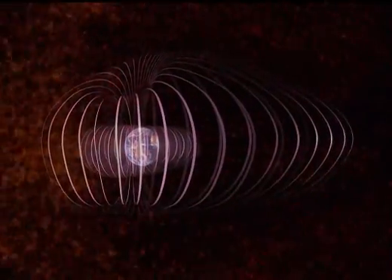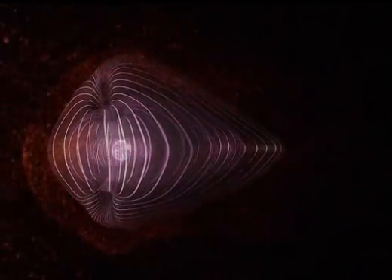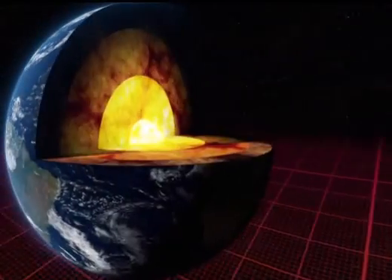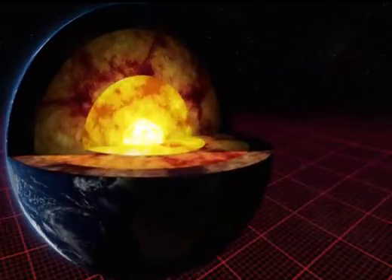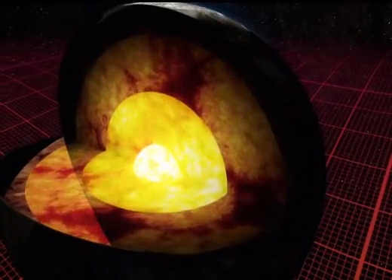But on Earth, the solar wind isn't much of a threat because we have an invisible protective shield — a magnetic field generated by the planet's core. The very center of the Earth is the solid inner core, a hard crystalline ball of iron. Then there's a thick layer of liquid iron which is convecting, and those churning motions give rise to the magnetic field.